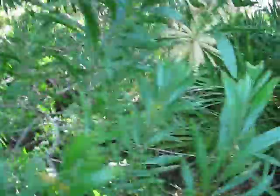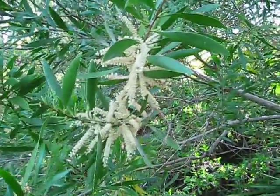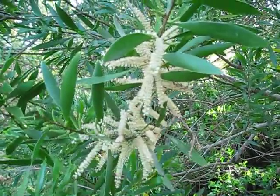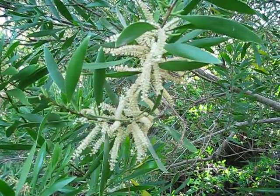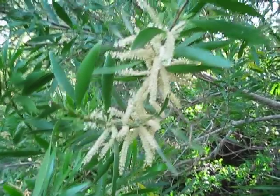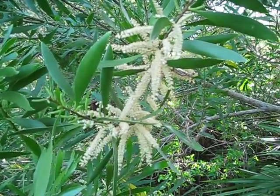Acacia maidenii — from an entheogen standpoint, this has some interest. It does contain dimethyltryptamine and another type of tryptamine. I don't know if it's one of the methylated ones, but it has active constituents in it.